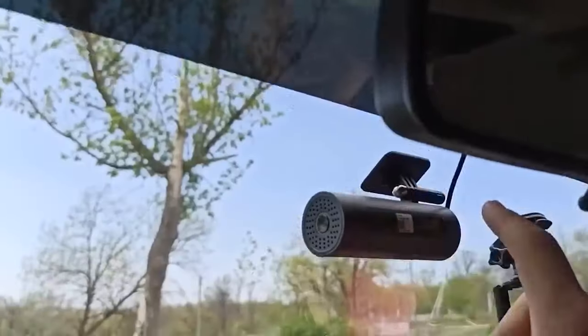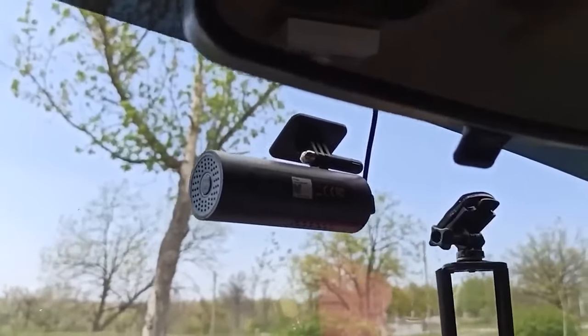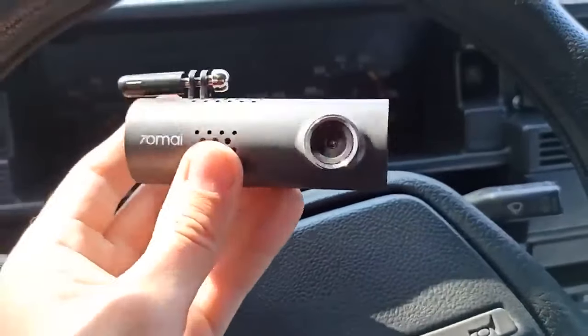Voice commands are supported, allowing for convenient hands-free control. Moreover, resourceful users have discovered ways to replace the chip, enabling the availability of an English version for wider accessibility. To enhance usability, a 3D mount has been designed specifically for this dash cam, further expanding its functionality and versatility.